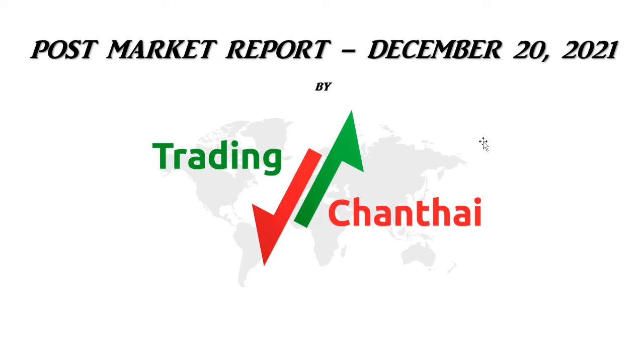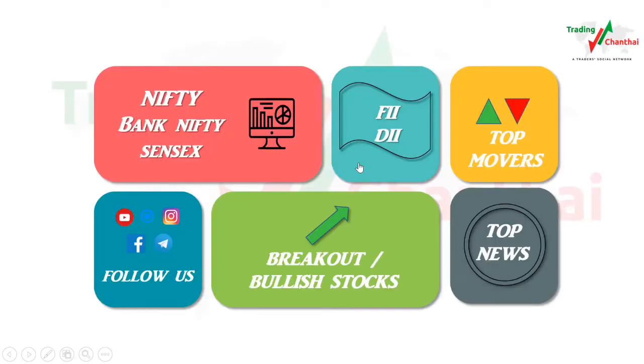Hey guys, welcome to the Trading Channel YouTube channel. Today we are going to look at the post-market report for December 2021. First of all, let's check out the Nifty, Bank Nifty, and Sensex performance today.